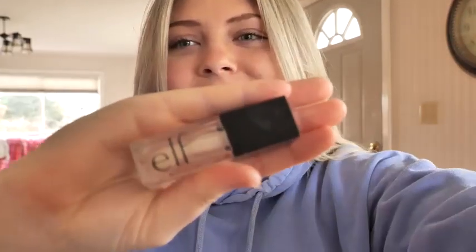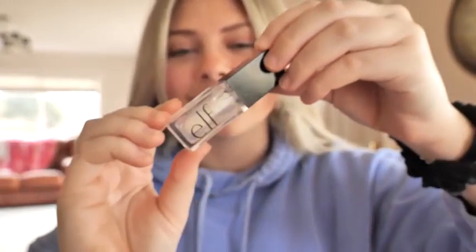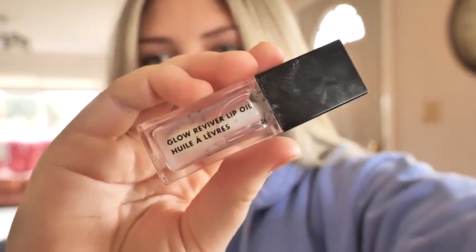Hi everyone! This is the e.l.f. lip gloss. I use this lip gloss every day. It gives your lips a perfect shimmery shine look.